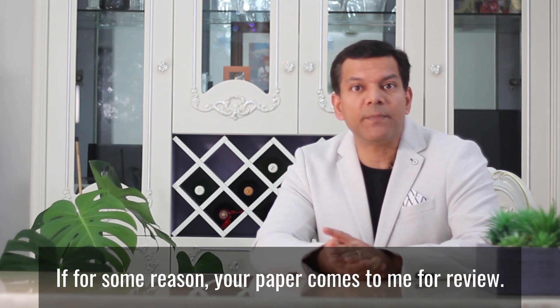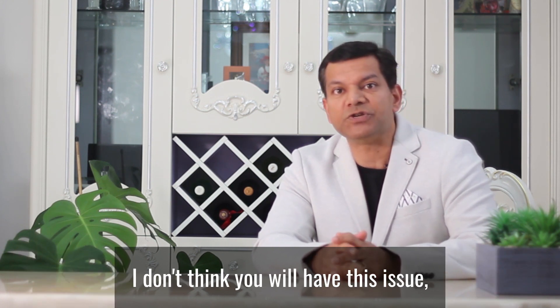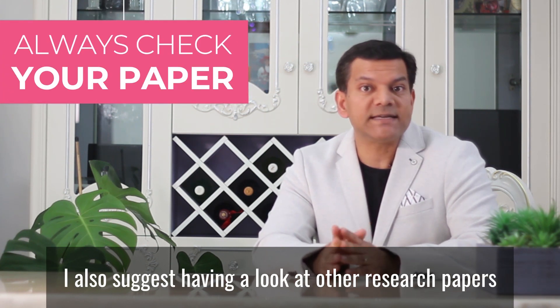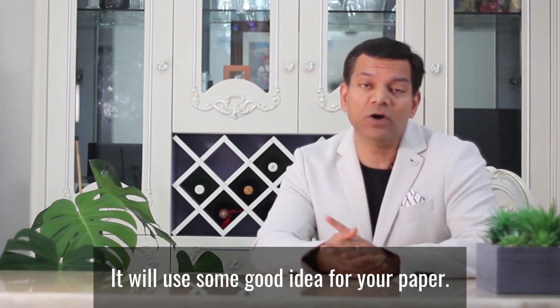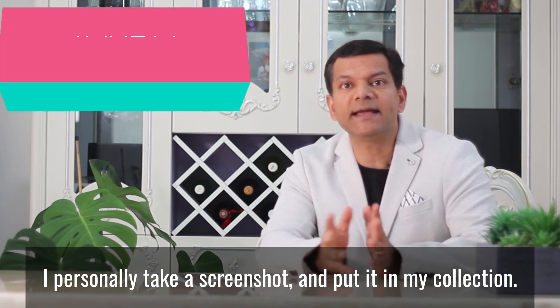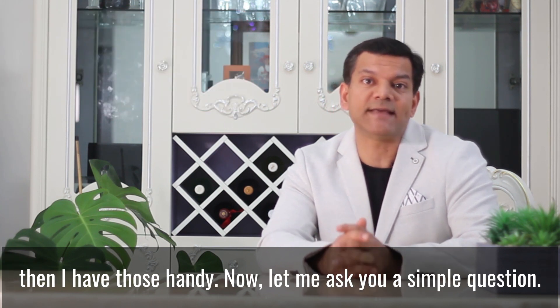If your paper comes to me for review, I am definitely going to look for these things. If you've had your paper professionally proofread, you likely won't have this issue — but always check your paper even after it's proofread. I also suggest looking at other research papers and see how they have structured their tables; it will give you good ideas for your own paper. Start taking notes of such ideas when reading other papers. I personally take a screenshot and put it in my collection, so when I want design ideas for tables, I have them handy.